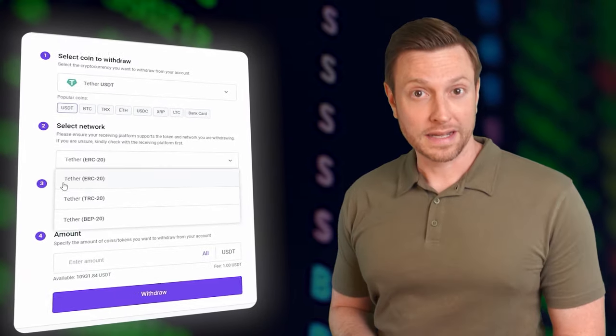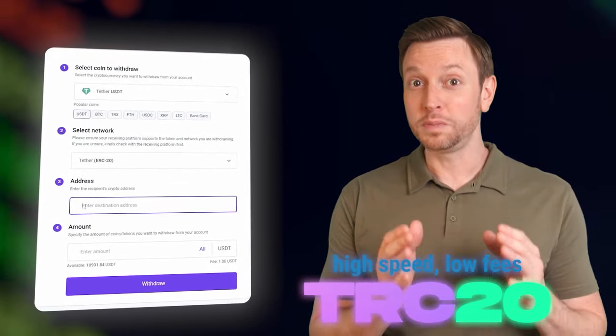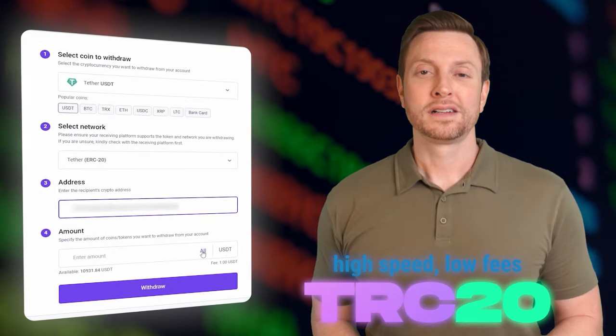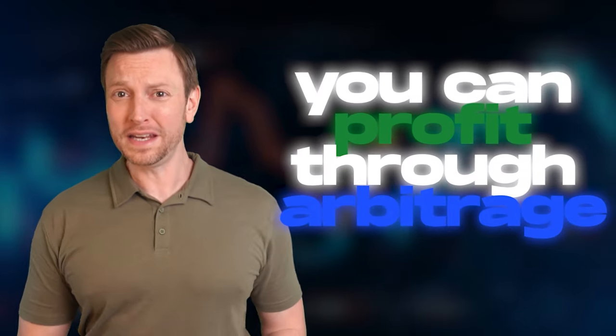Return funds to any crypto wallet — go to the withdraw tab, enter the address to withdraw funds from a wallet such as Coinbase, Bybit, or Binance. I recommend using the TRC20 network to ensure speed and low fees. Click withdraw to complete the transaction successfully. Our funds return to Binance with a profit of 5% to 7% on the original $6,000. This shows that by increasing the initial amount, you can get a higher profit in about 15 minutes.